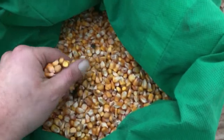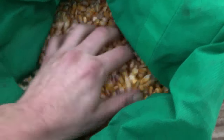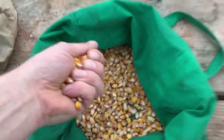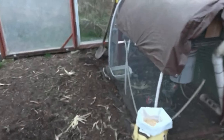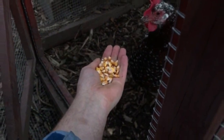Hey guys, we're back in the greenhouse. It's the second week of February. I've got some feed corn I grew this summer and I'm giving some of that to the chickens, who have been spending the winter inside the greenhouse. Corn is definitely their favorite.